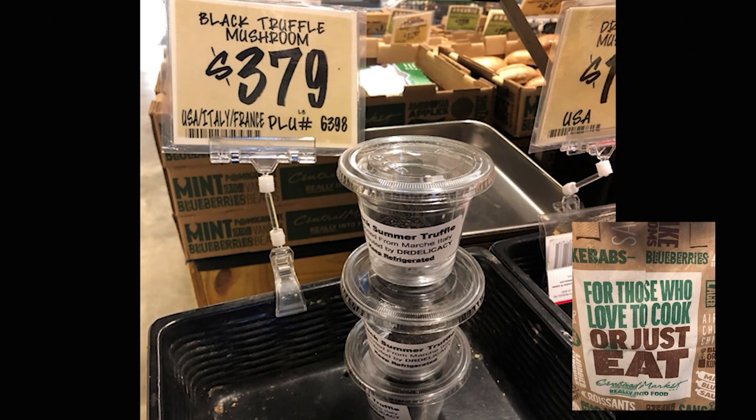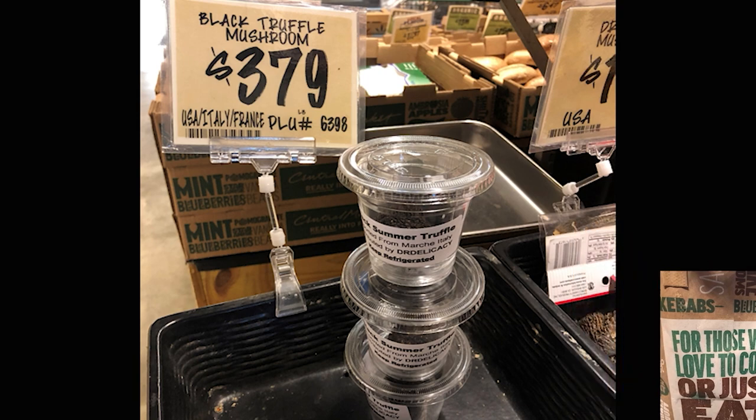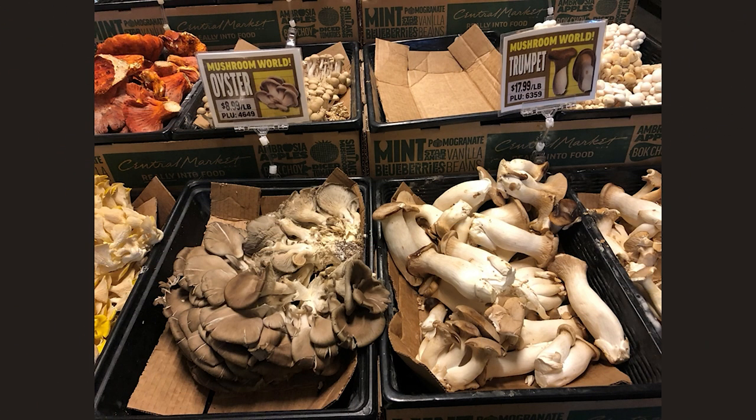Black truffle mushrooms — $379 a pound. I don't think so. We're going to pass on those. Aren't these beautiful?